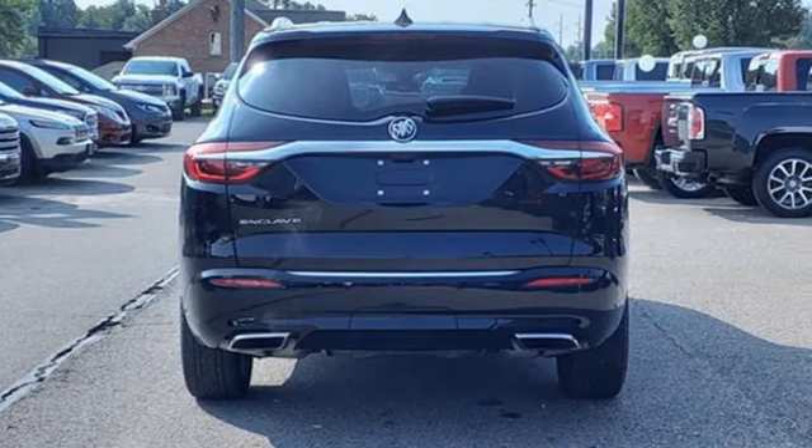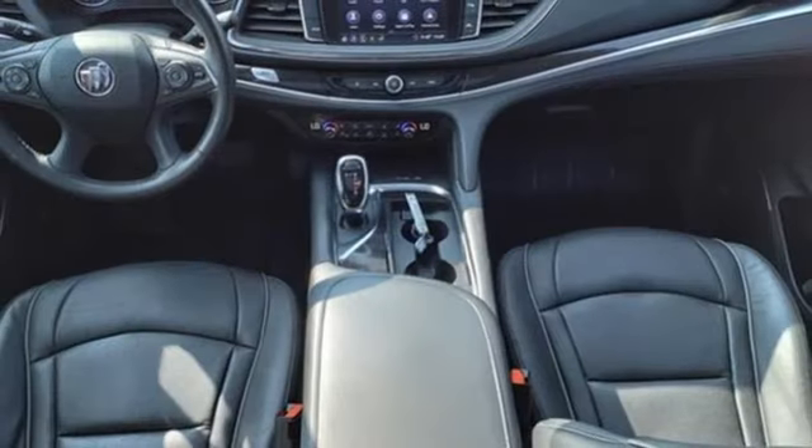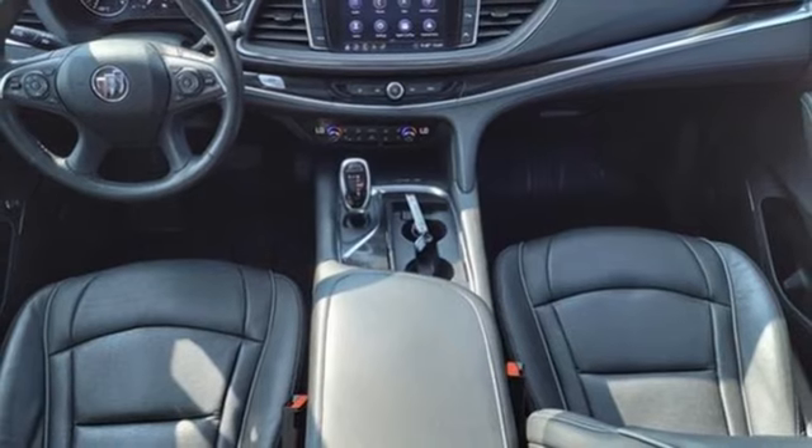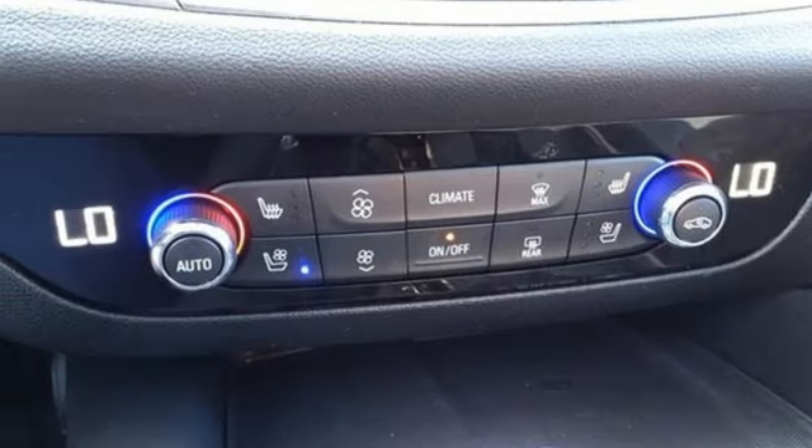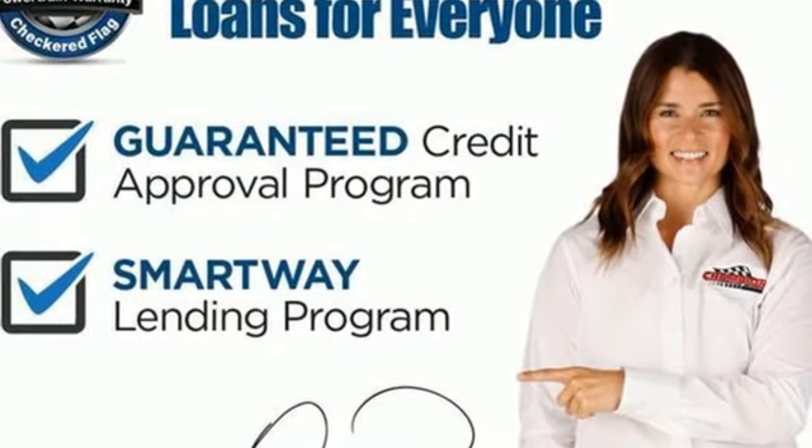Here's a 2020 Buick Enclave. Smart, sleek and beautiful. It shatters expectations of what a crossover should be. It's equipped for all your driving needs and wants.